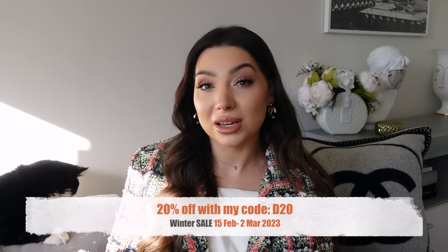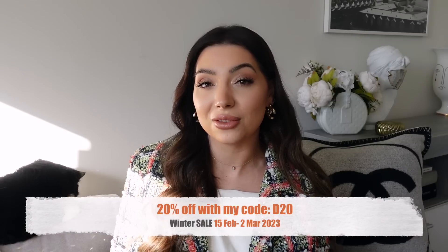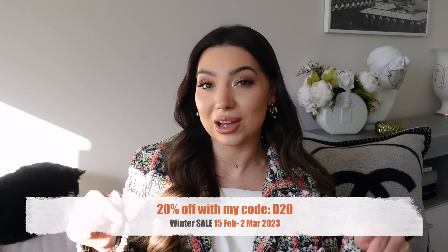Let me know which one is your favorite. They're running their winter sale currently — I think it started yesterday. I'll make sure I link all the details down below in the description box so you can see when it ends, and any discount codes will be there as well.